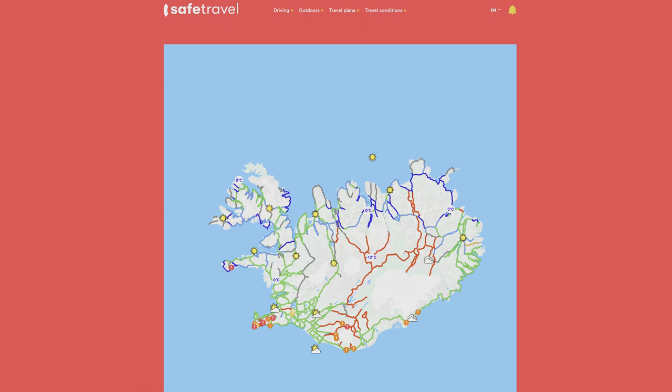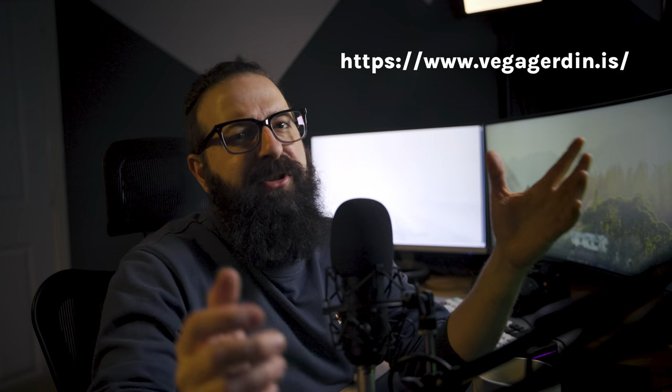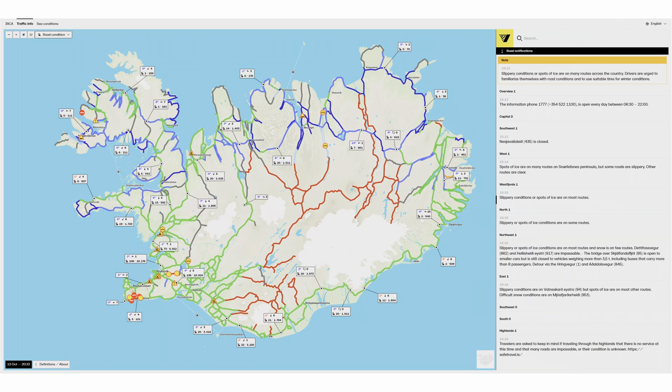Making sure you stay safe and don't get cut off is important. Safetravel.is offers an app or has the same information on their website. We mostly used Vegagerðin — I'll put the name up on screen. It has up-to-date alerts for weather including wind speed and direction, and volcanic eruptions or earthquakes. It's amazing how easily you can tell the conditions of all the roads with their grading system.